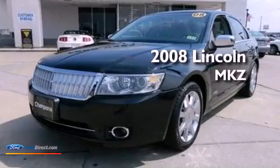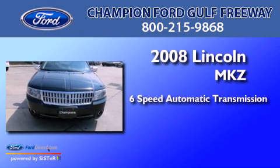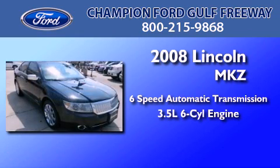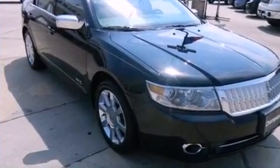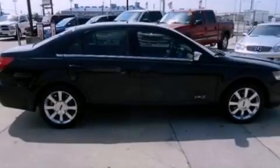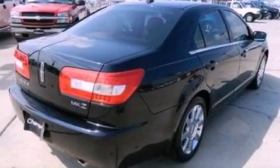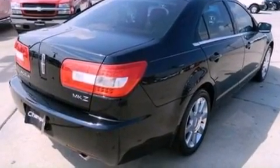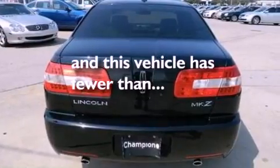This is a 2008 Lincoln MKZ. This four-door sedan has a six-speed automatic transmission and a 3.5-liter V6. Its top features include air conditioning, a six-speaker audio system, aluminum wheels, traction control, side curtain airbags, external temperature display, and this vehicle has less than 42,000 miles.